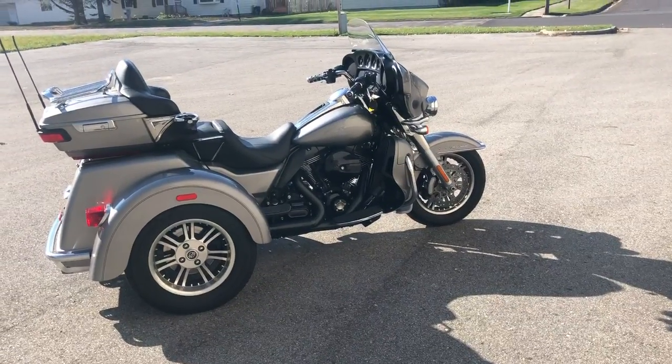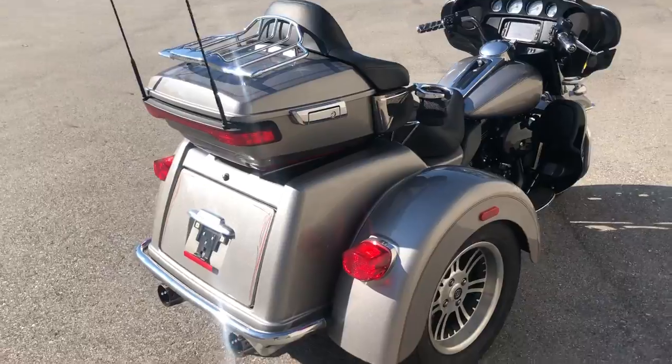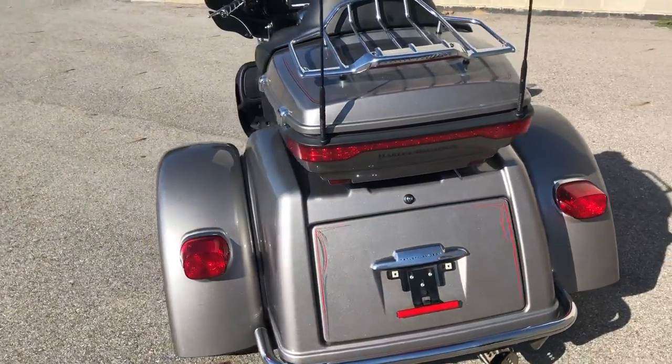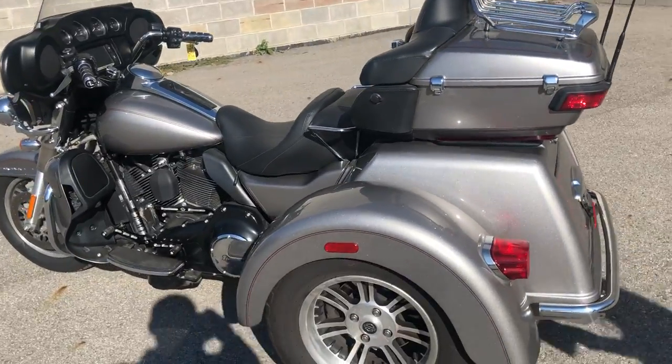Hey guys, ApprovalPowerSports.com here. This is a used Harley Tri-Glide for sale with a 114 cubic inch motor — it's the Milwaukee 8. This is in the hard-to-find brilliant silver paint.